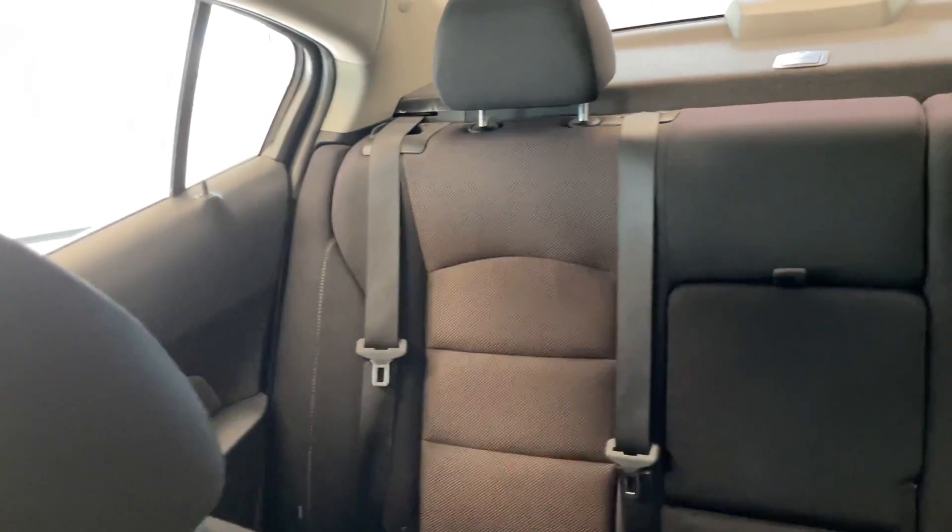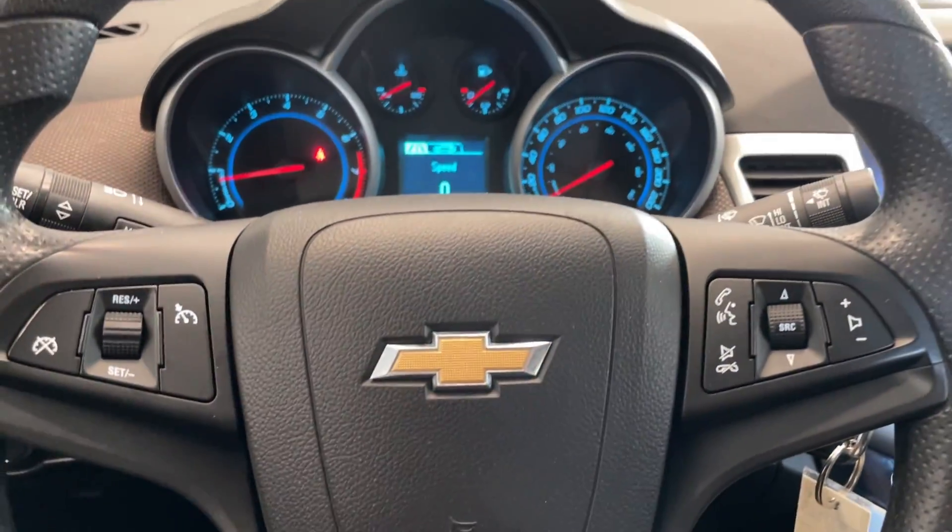Quick look at the rear seats. Come on down and take a look at this vehicle today at Destination Honda Burnaby.